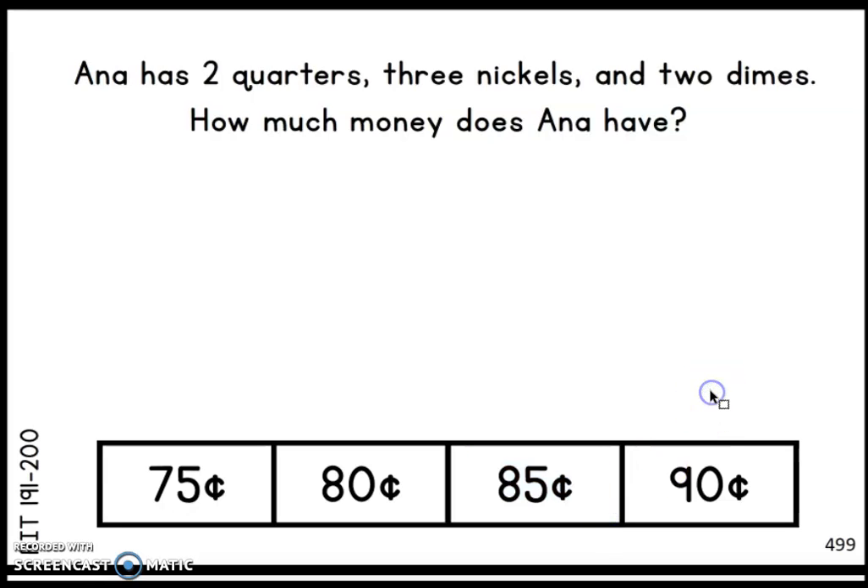Good job if you guys got that. My strategy was I took the two quarters because I know two quarters together is 50 cents — that's 25 plus 25. Then I took two dimes because that's easier to add on. 50 cents from the two quarters, and two dimes equals 20 cents. So 50 plus 20 equals 70 cents. Then I have three nickels — that's 5, 5, and 5. I know two 5s equals 10, so 70 plus 10 equals 80, and then I'm left with 5 more. So that makes it 85 cents.